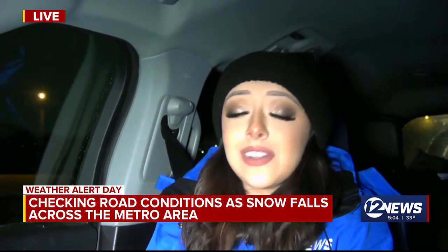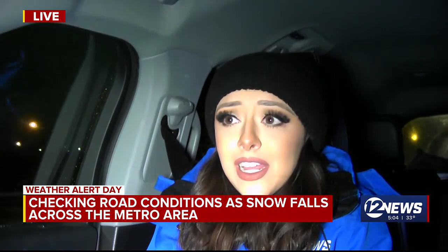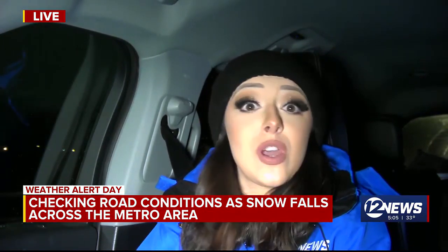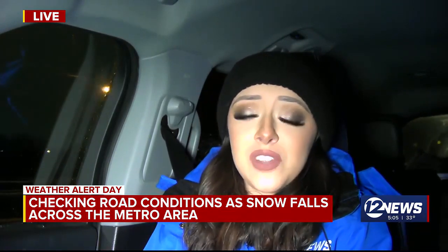Temperatures are almost at freezing right now, so you need to take it a little bit slower. Things are only going to get worse over the next couple of hours, so just make sure you're taking it easy out there. Allow some extra time to head to work this morning, because this snow is just going to keep on coming over the next several hours and we'll keep you updated.